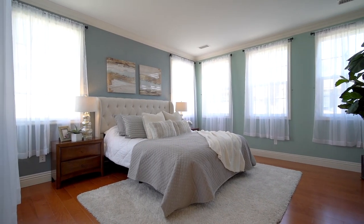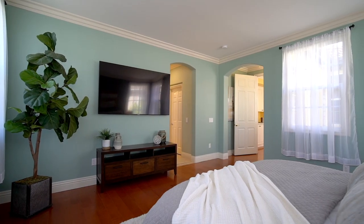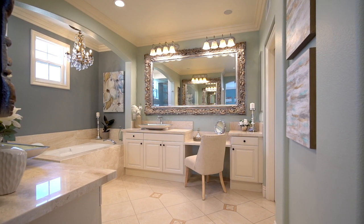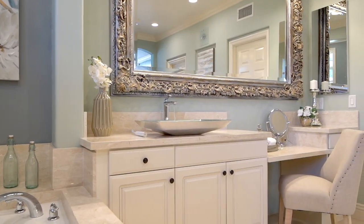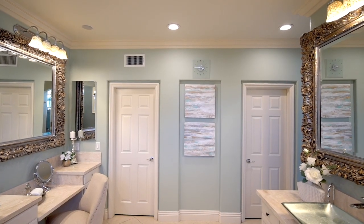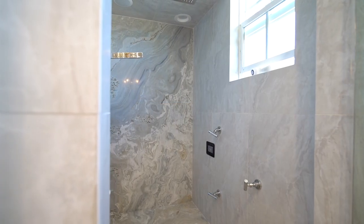Come home to relax in the luxurious master suite, which comes complete with an extra-large walk-in closet, a walk-in shower, steam generator with a built-in Bluetooth music system, plus a separate soaking tub, dual custom sinks, a vanity, and a uniquely built-in instant hot water sink for your morning coffee or tea.